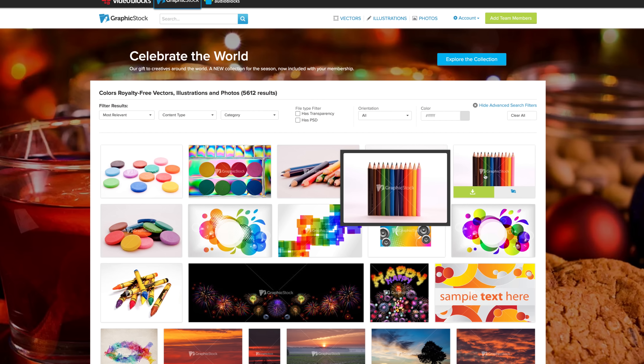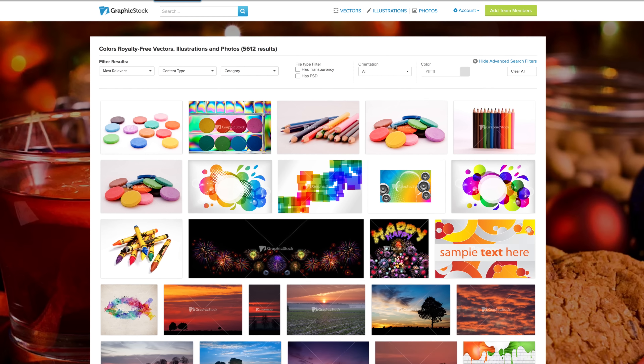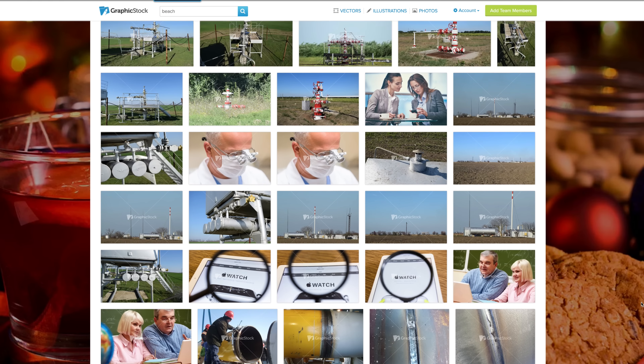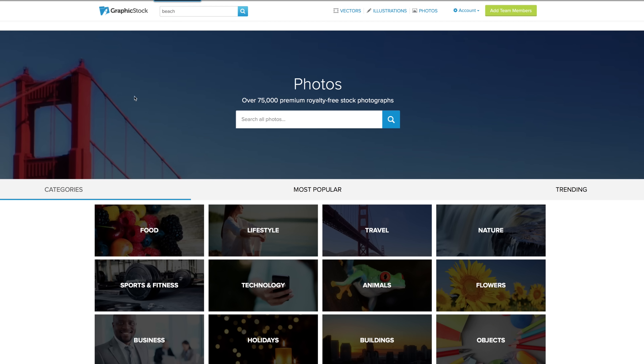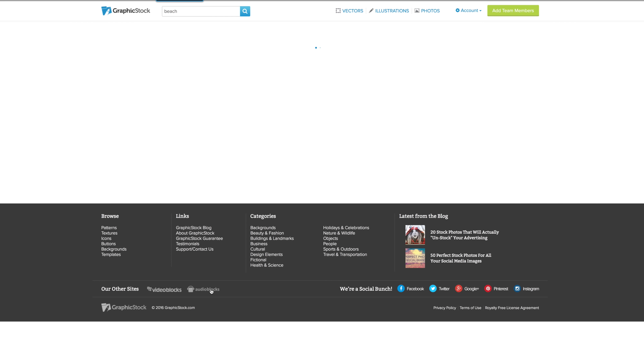Unlike most websites, which typically charge per graphic and could be up to $30 per image, these costs can actually really add up quickly. But unlike them, GraphicStock charges one flat annual fee that covers a full membership with a 100% royalty-free agreement, meaning you are protected and cannot be sued by copyright holders for using these images in your commercial projects.